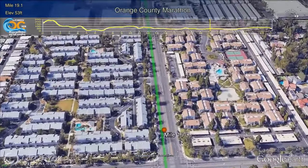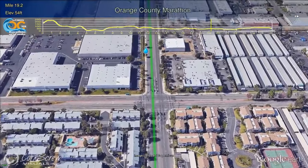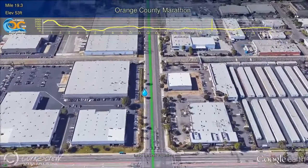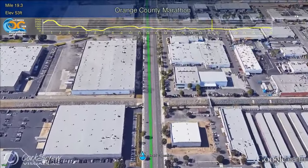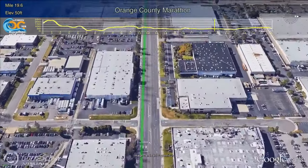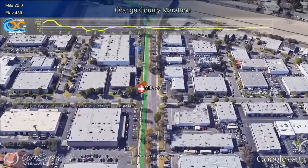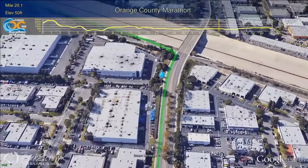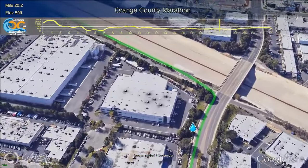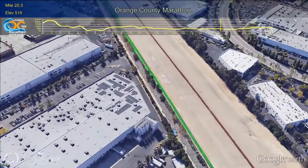Continuing in Santa Ana, runners will turn left onto Segerstrom Road, passing the Mile 19 water station just after Fairview Road, and a slight incline toward the Santa Ana River Trail. Passing Mile 20, still on Segerstrom, runners will turn left onto the Santa Ana River Trail, greeted by a band and a water and medical aid station.